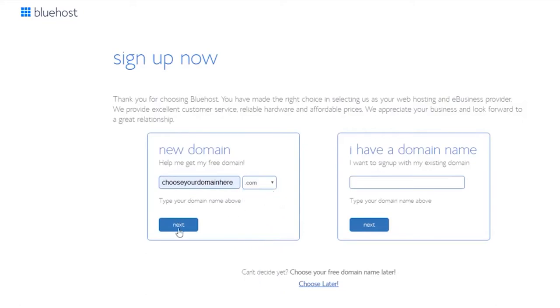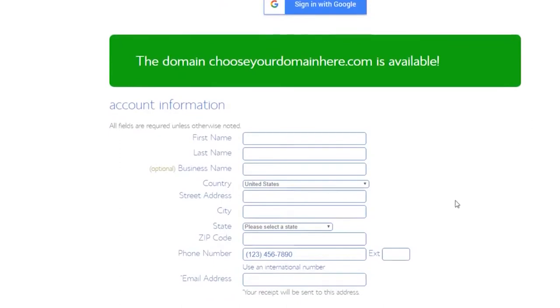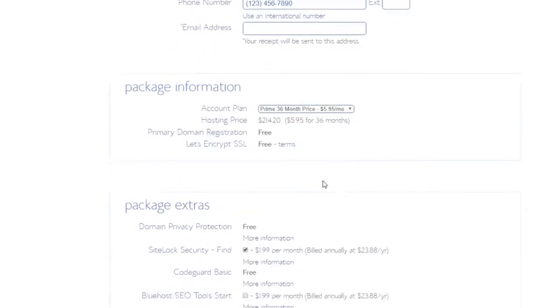I'd always recommend .com — it's the most popular. If you already have a domain registered elsewhere, you can enter it there too. At checkout, there are some extras: domain privacy protection is free with this plan, and SiteLock security is an extra $1.99 per month — you can toggle that on or off. CodeGuard Basic is also free with this plan.